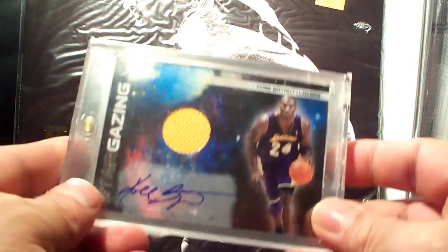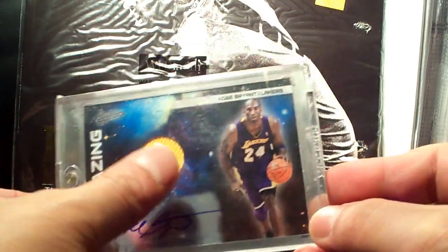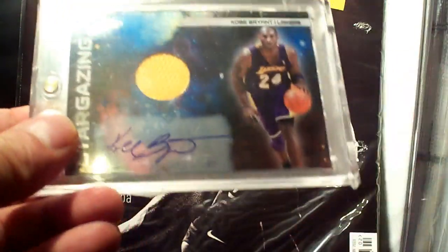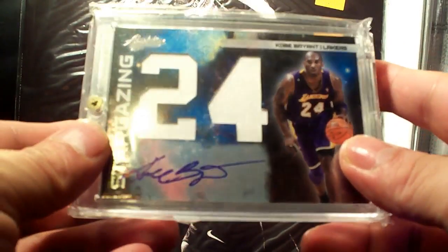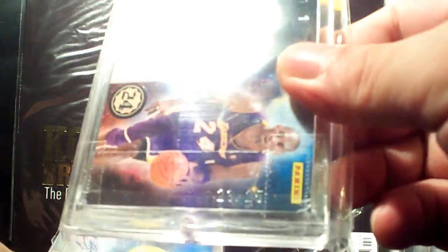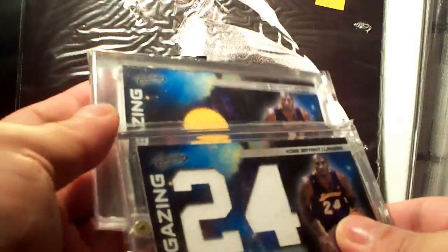Next is the Stargazing from Absolute — the circle window B version, numbered 23 out of 25. And I also got the 24-window dual autograph version as well, also numbered 23 out of 25. So I got both versions and they're both numbered 23 of 25.